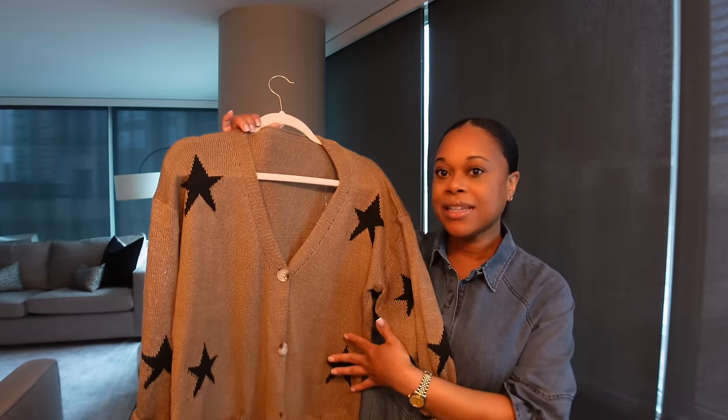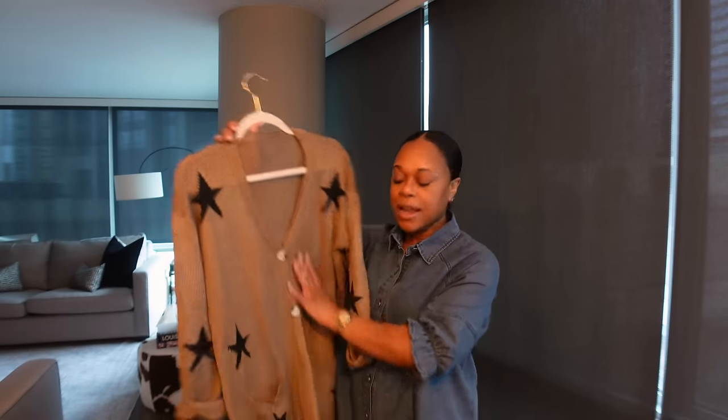Moving on to cardigans — you guys may have seen this cardigan in a recent vlog because I've literally been wearing it since I got it in the mail. I love this so much. I love the star detailing. I specifically love neutral cardigans that button down and have a V-neck — this one does have pockets. You can throw this on over a black sports bra and leggings with cute gym shoes and instantly look put together.